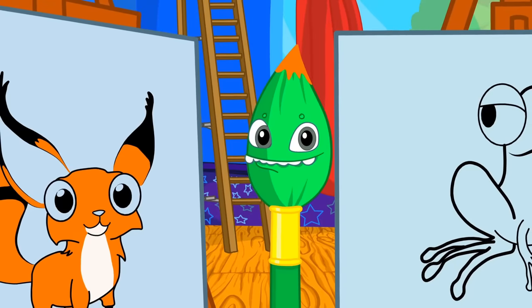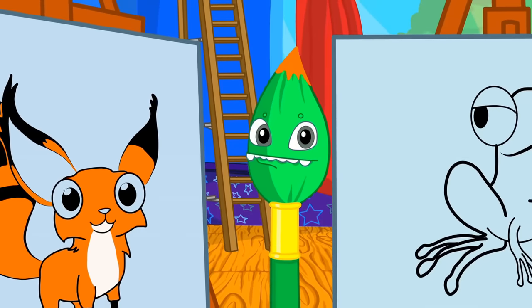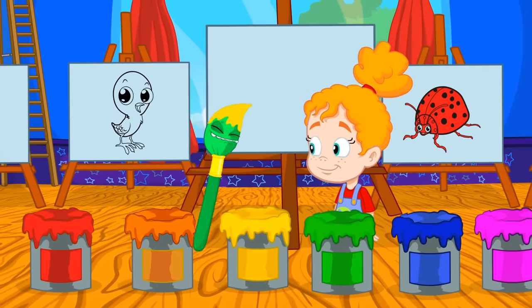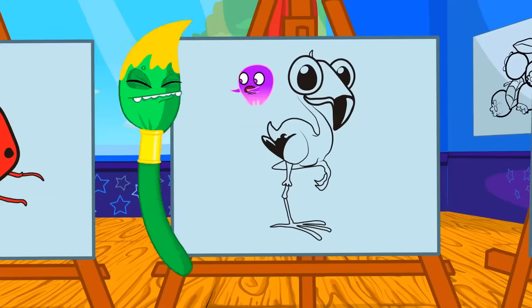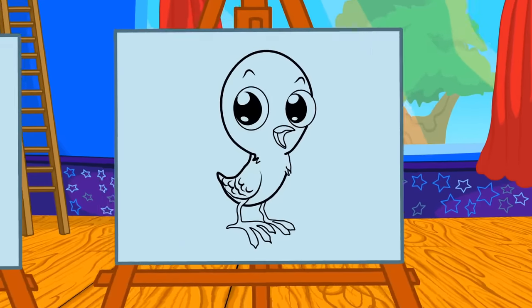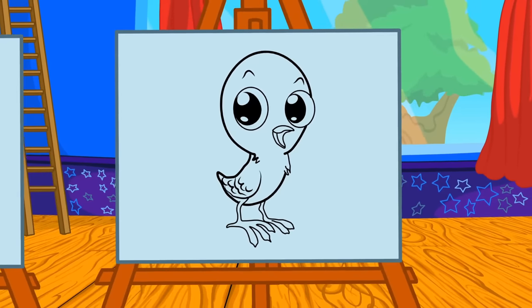Yellow. Groovy, you try now. Which animal is yellow? No, no Groovy. Flamingos aren't yellow. Kids, help him. That's it. Chicks are yellow.